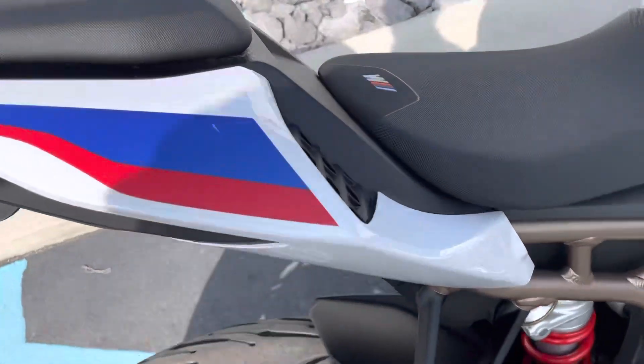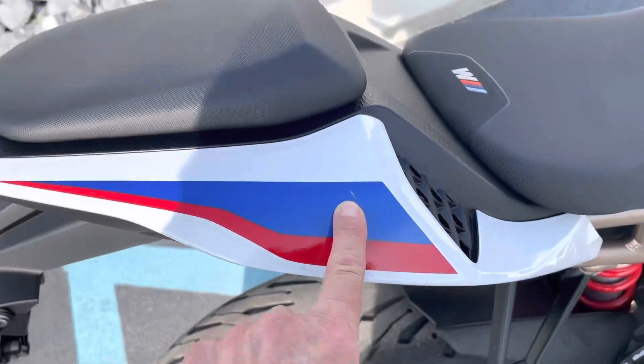The inner side of the bike — we do have a small blemish here on the rear panel as well.